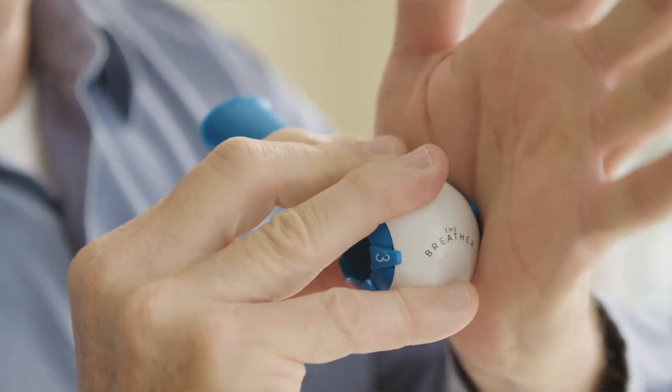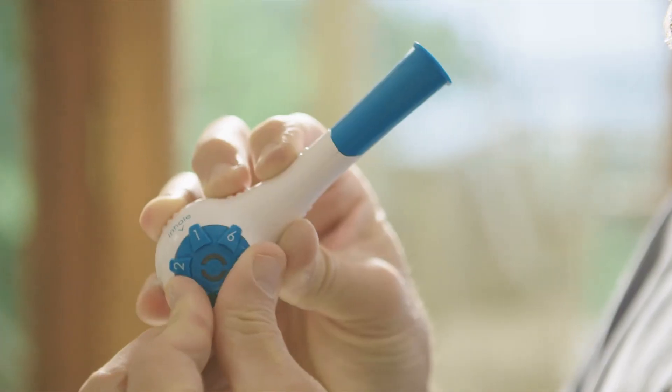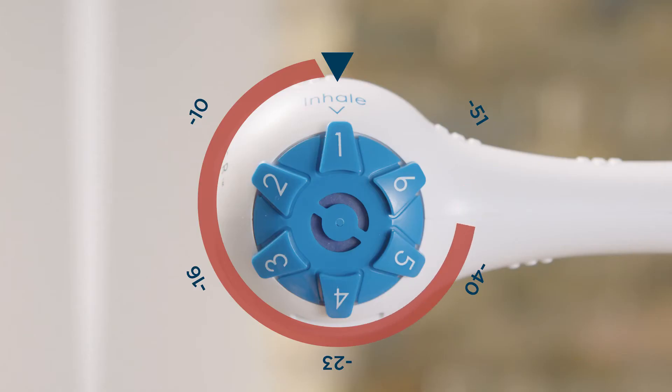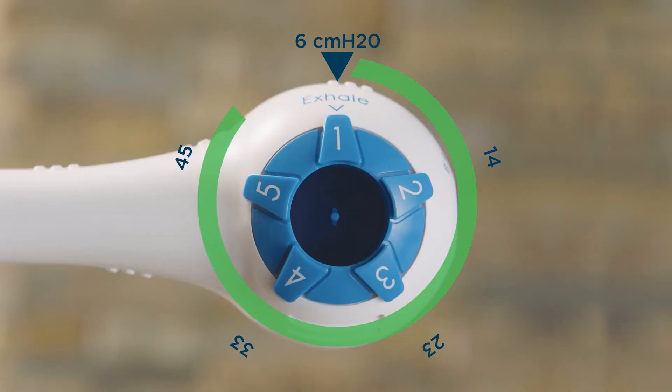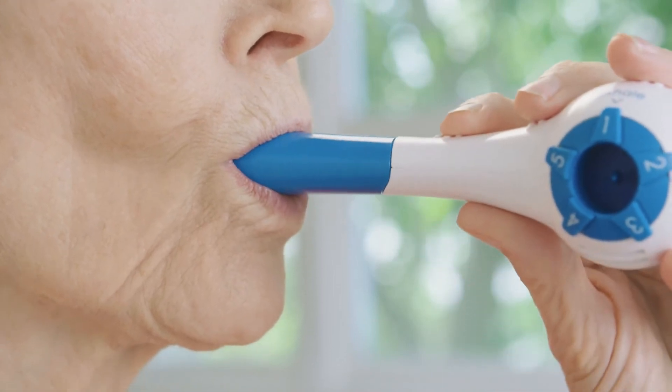The body was redesigned to accommodate patients with poor hand strength. The inspiratory and expiratory dials work independently of each other and now range from negative 50 centimeters to positive 55 centimeters of water pressure. The mouthpiece provides a superior seal for patients with a weak mouth grip.